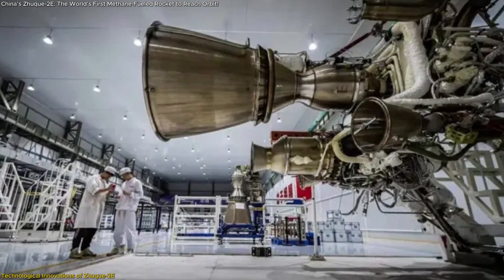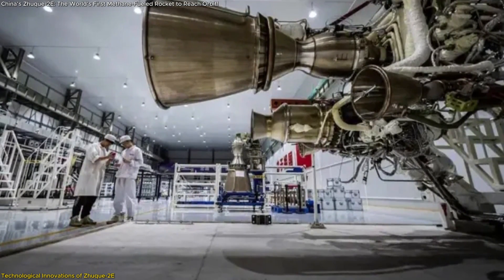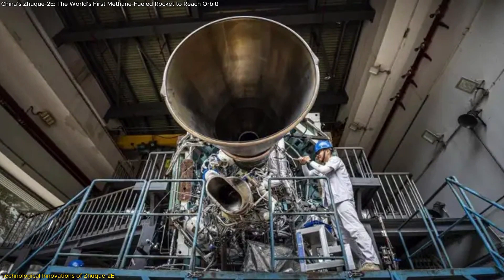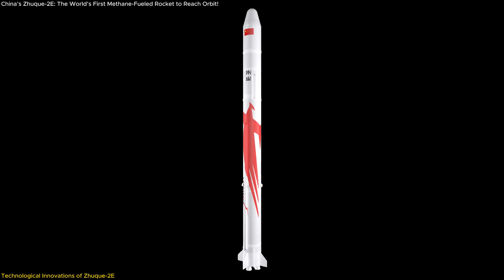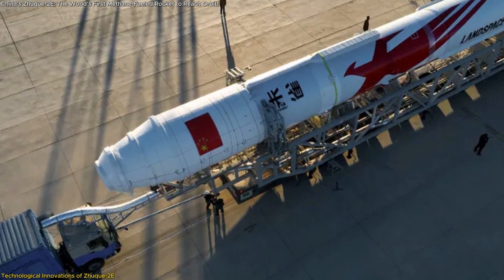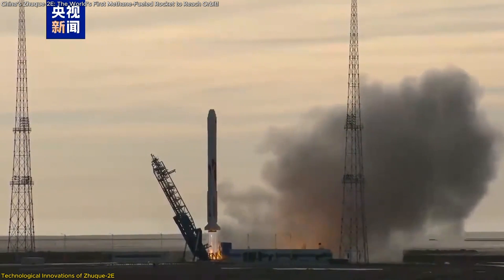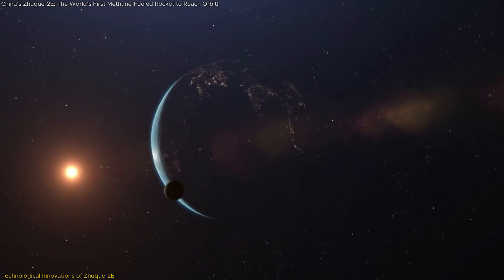The second stage of the rocket is powered by the upgraded Tianque-15 engine, which incorporates a vector control system to replace conventional vernier thrusters. This design change reduces the engine's weight by 400 kilograms, improving overall performance and efficiency. With features like a lightweight niobium alloy nozzle, the engine is optimized for high-performance missions, allowing greater flexibility in payload configurations and orbital placements. These advancements place the Zhuque-2E in direct competition with global leaders like SpaceX, paving the way for a new era of cost-effective, sustainable, and reliable access to space.